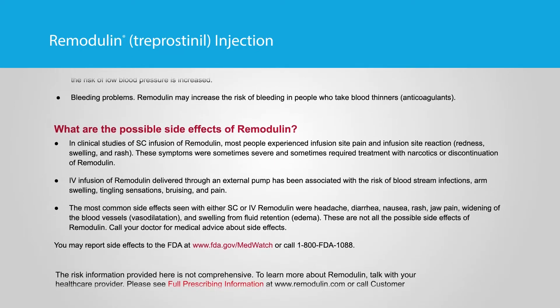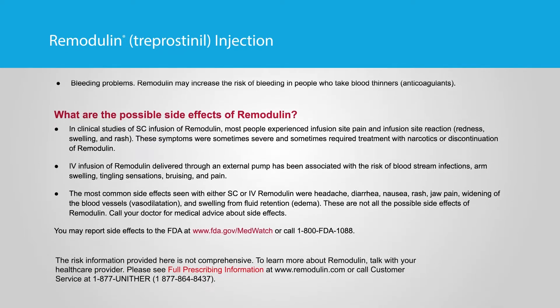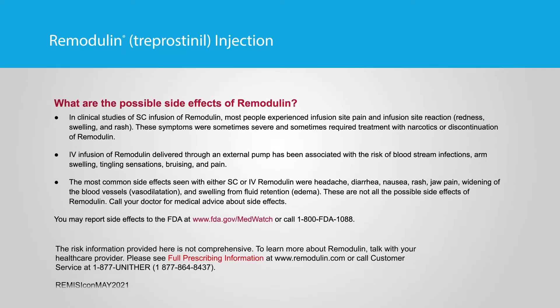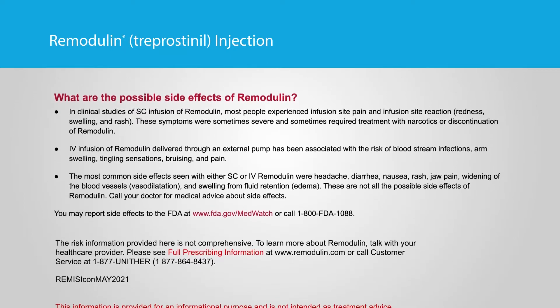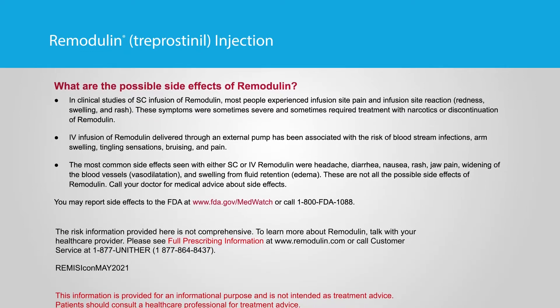What are the possible side effects of Remodulin? In clinical studies of SC infusion of Remodulin, most people experienced infusion site pain and infusion site reaction — including redness, swelling, and rash. These symptoms were sometimes severe and sometimes required treatment with narcotics or discontinuation of Remodulin.